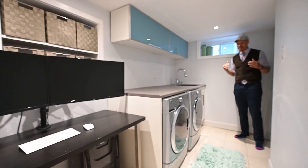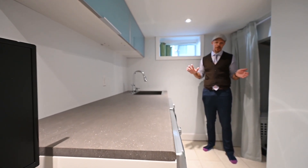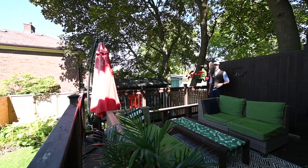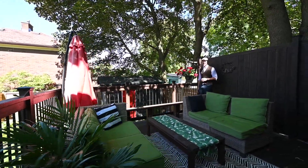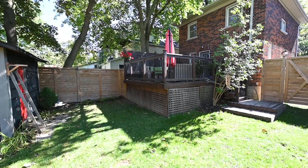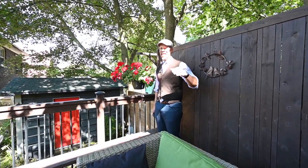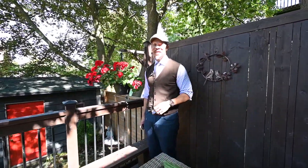This finished basement space is also host to a lovely updated three-piece bathroom, plus a little spot for laundry and some extra workspace. Here's your own little uptown backyard oasis — fenced with a private deck, and you also have natural gas to the barbecue.